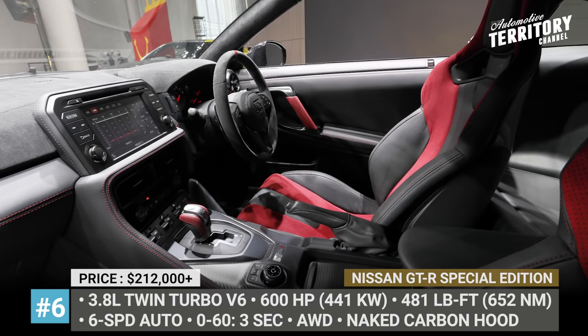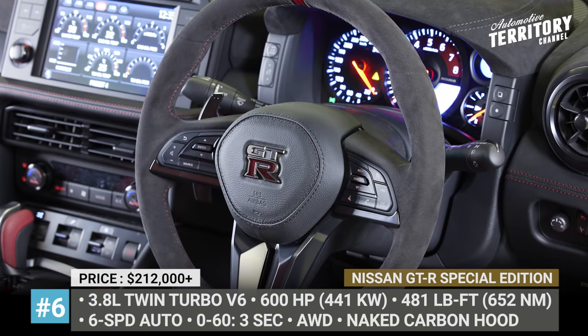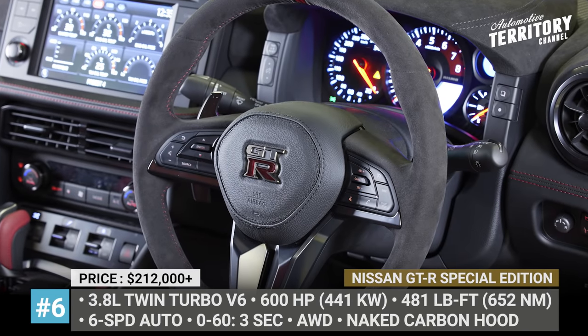Every Nismo unit also arrives with dual-zone climate control, heated front seats, and an 8-inch touchscreen compatible with Apple CarPlay.